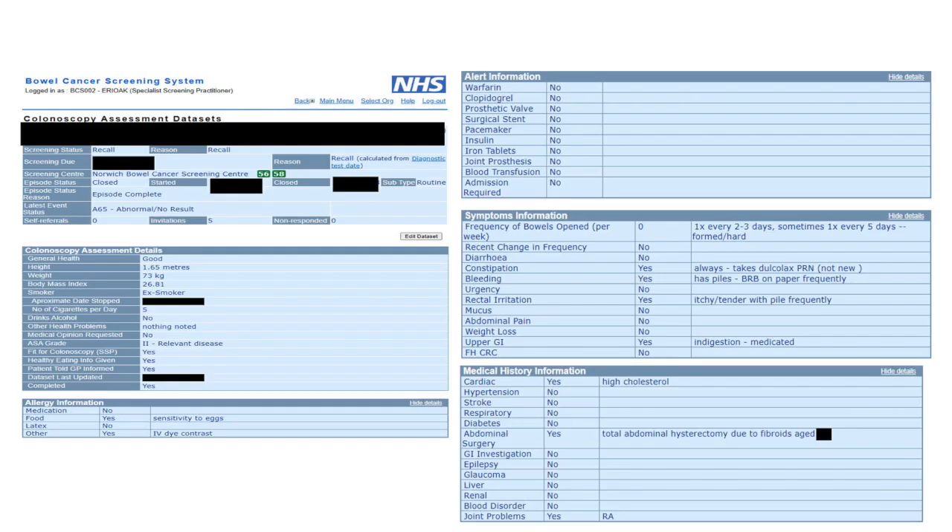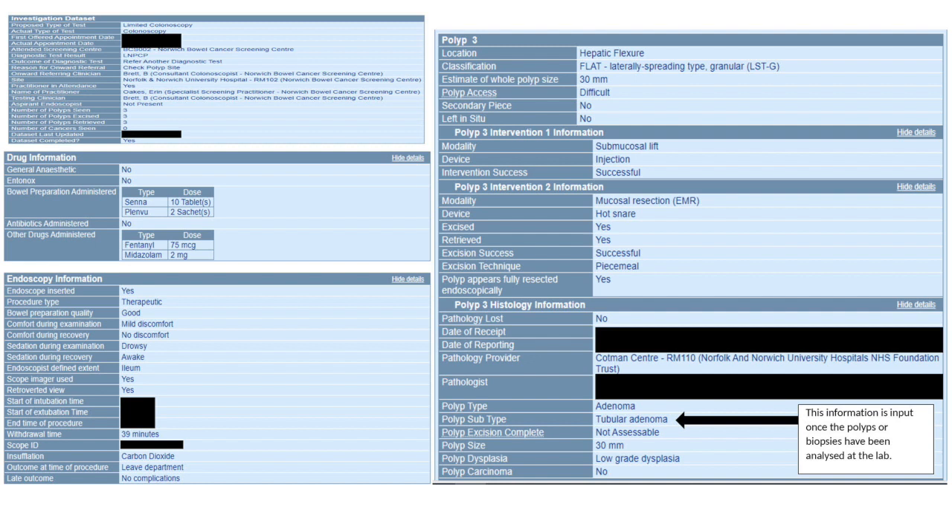Part of the assessment is ensuring the person is safe to have a colonoscopy and liaising with other medical professionals as required. This includes medication management, assessing ability to consent to have a colonoscopy, and recognizing contraindications such as a recent stroke or a recent cardiac stent insertion. I also consider the person's mobility in relation to managing the bowel preparation, and I document all of this on our system called Open Exeter and schedule the colonoscopy appointment.